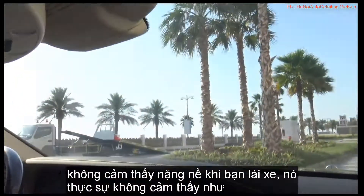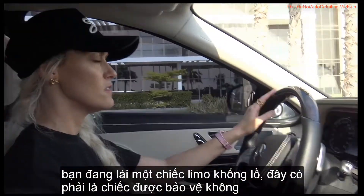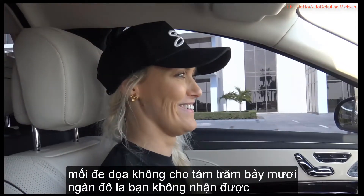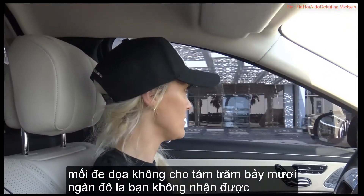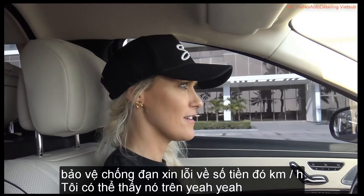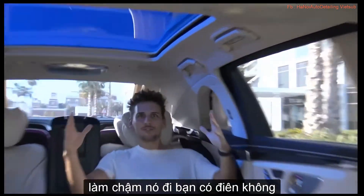It doesn't feel heavy when you're driving it — it really doesn't feel like you're driving a massive limo. Is this the protected one? Are we protected from any threats? No — for $870,000 you don't get bulletproof protection, sorry about that. You're going 20 kilometers per hour. Slow it down! Are you crazy? We're going so fast.